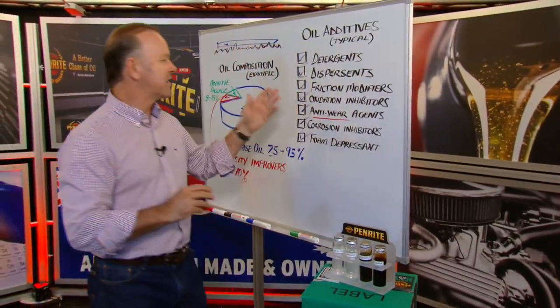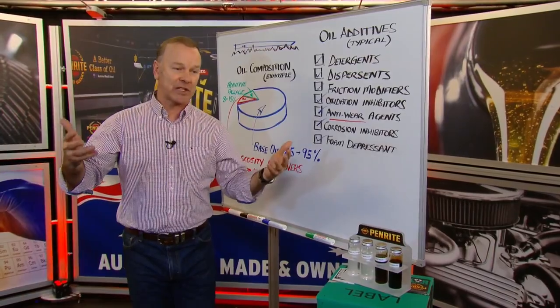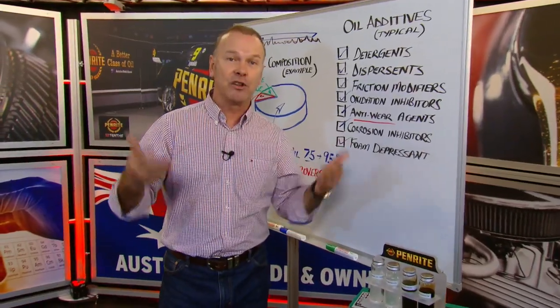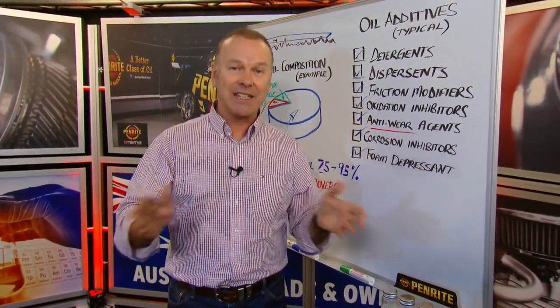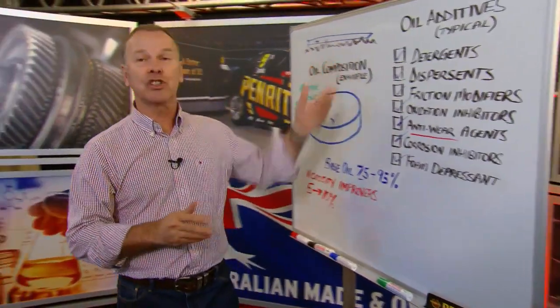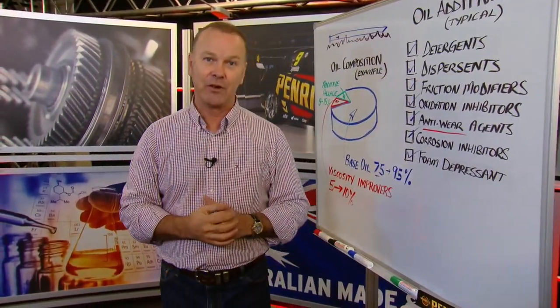When we talk about zinc, there's a bit of chat around at the moment that maybe, under new specifications and environmental policy and all the rest of it, there's not as much zinc or in fact no zinc in lubricants. Well, that's just plain wrong. It needs to be in there, it is in there. Penrite lubricants have the appropriate amount of zinc in them as determined by the specification and the correct use of that oil.